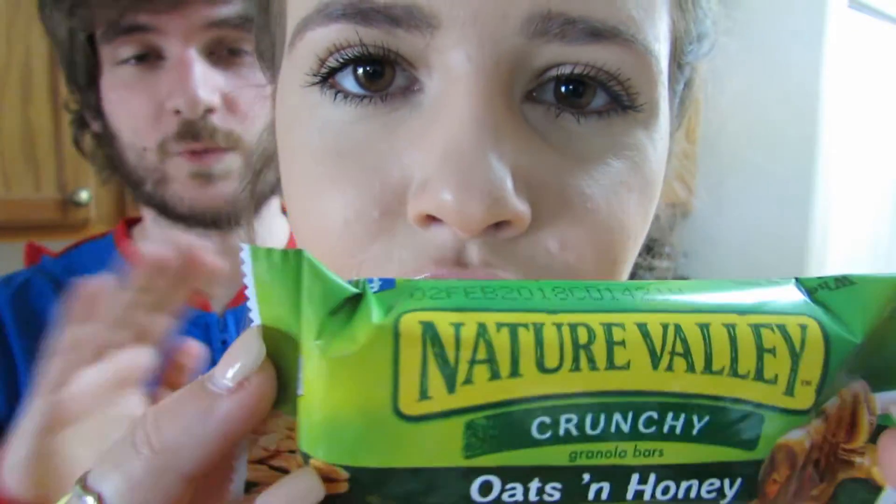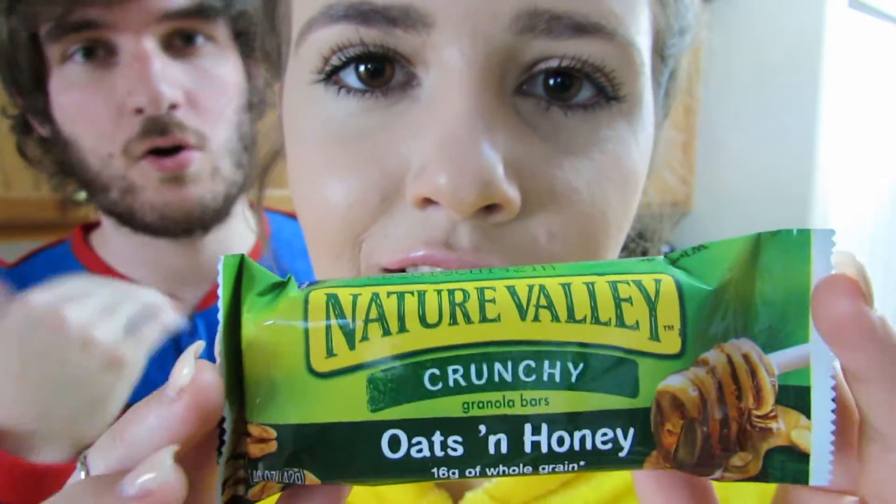Brought to you by Crunch Bar — it's a nice, healthy, nutritious lunch. We don't sponsor that at all. Just in case you're really hungry and you want to eat something, it's really good for you.